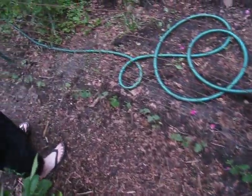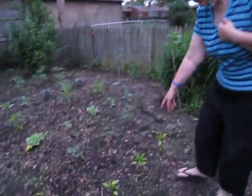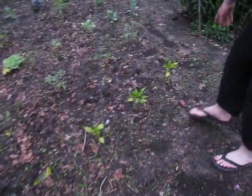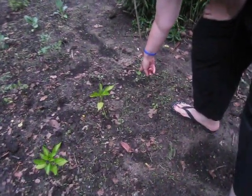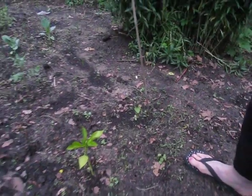Down here we've got our green beans. We had some lovely rain the last couple days so the beans have just popped up. Hopefully this fence will keep out the critters. Over here we have some pepper plants — look at this one, the animals got it. You can see there's only one leaf left; I'm not sure if it'll make it or not.